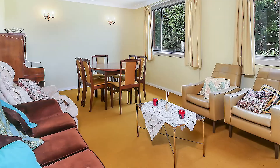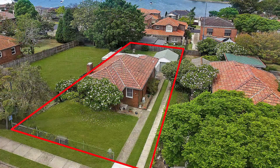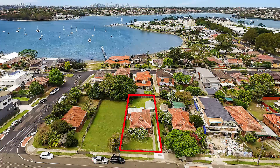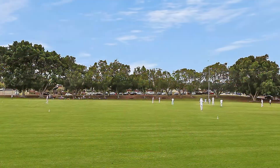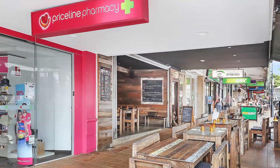This property suits a young professional couple looking to renovate, move into the area and build their dream home, or perhaps an investor looking for a very sound investment. The area is well serviced by local shops, transport and schools.